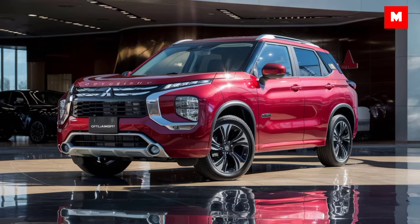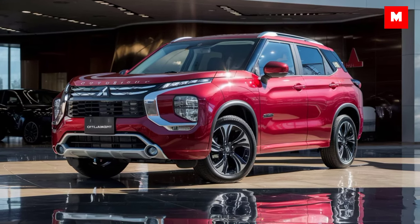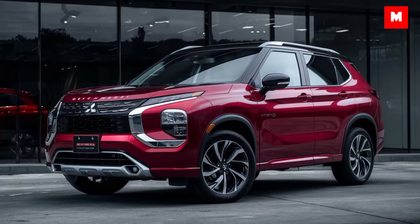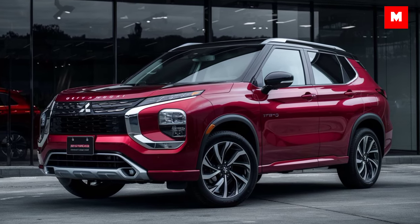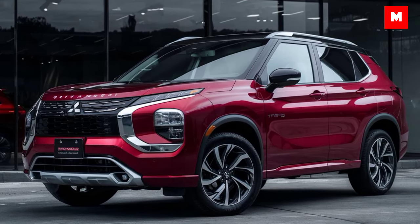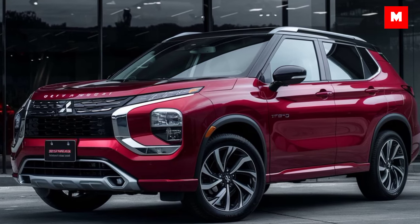So is the 2025 Mitsubishi Outlander Sport the compact SUV for you? If you're after a stylish design, tech-packed interior, and reliable performance without breaking the bank, this could be your perfect match. Thanks for watching — be sure to hit that like button and subscribe for more in-depth car reviews. See you next time!